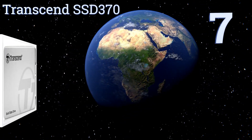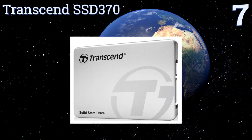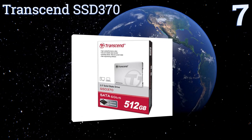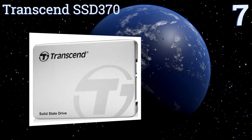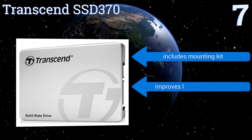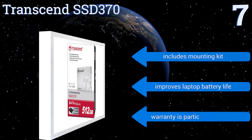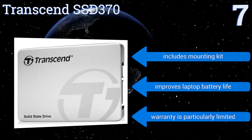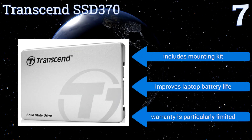At number 7, the Transcend SSD370 has a compact and lightweight design, packed into a shock and vibration-resistant casing. It also has built-in data loss prevention in case of power outages, and error correction to protect your files during transfers. It includes a mounting kit and improves laptop battery life, but the warranty is particularly limited.